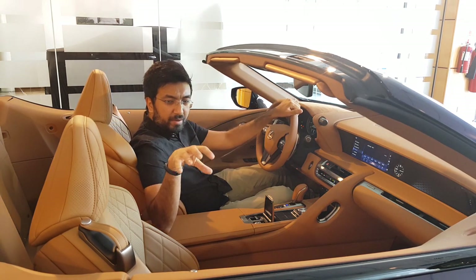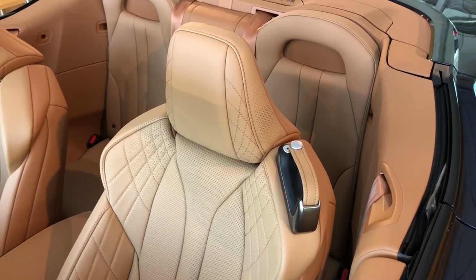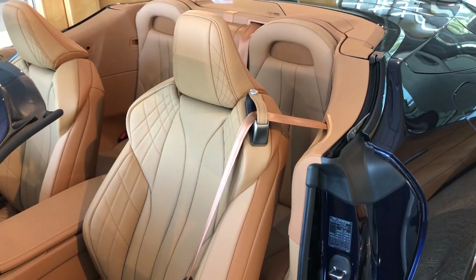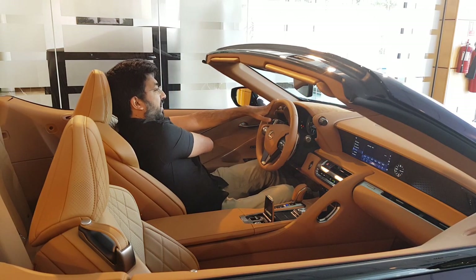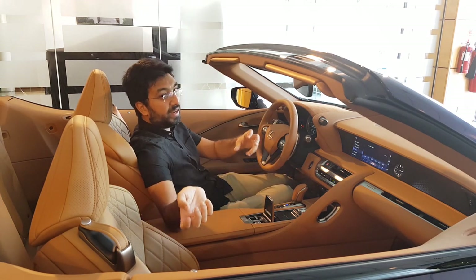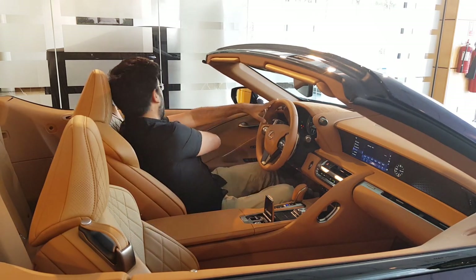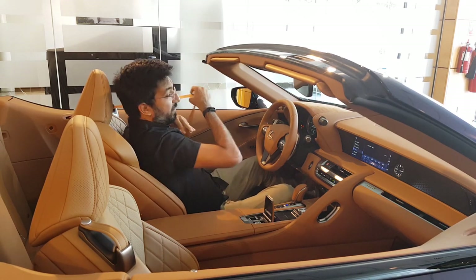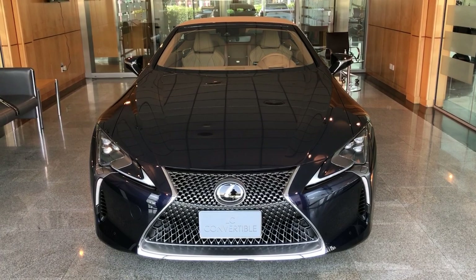Another cool detail is the straps on the rear seats — these are for holding the seat belts so when you get in and out it's easier to grab them. Without the straps, reaching back for the belt would be quite a stretch. When someone needs to get in the back you undo the belt from the strap, let them in, and put it back — thanks to these straps it's actually quite manageable.